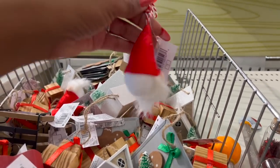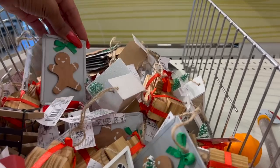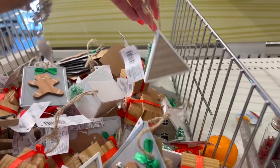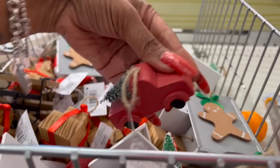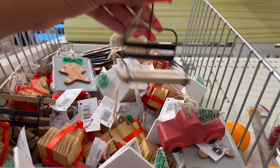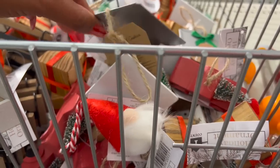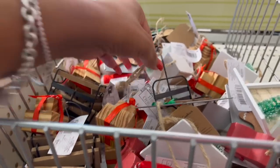They have dollar ornaments — a little gnome, a metal gingerbread man, wooden Christmas presents, a little house, a red truck, and a ski lift. All for a dollar each. These are new — I haven't seen those before!